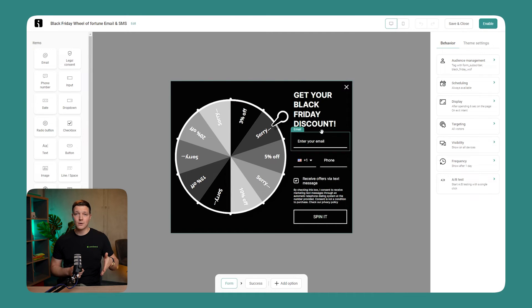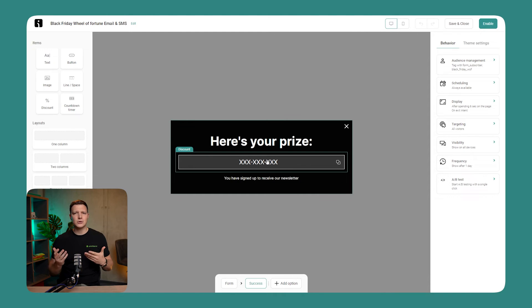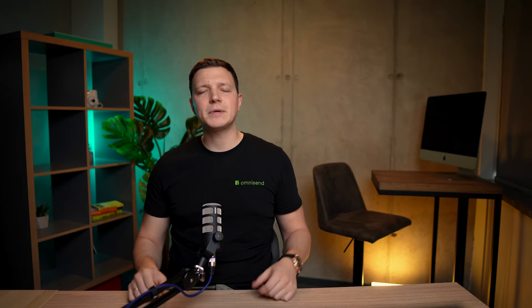This tiny tweak makes a world of difference, especially for forms like Wheel of Fortune. Now the moment someone hits that success page, the discount is right there. And for your long-time subscribers, if you keep the subscribe page, they'll get a personalized message just for them, making them feel extra special. We've even upgraded our BFCM-themed Wheel of Fortune with these new tweaks, so your promotions are all set to make a splash when it's go time.